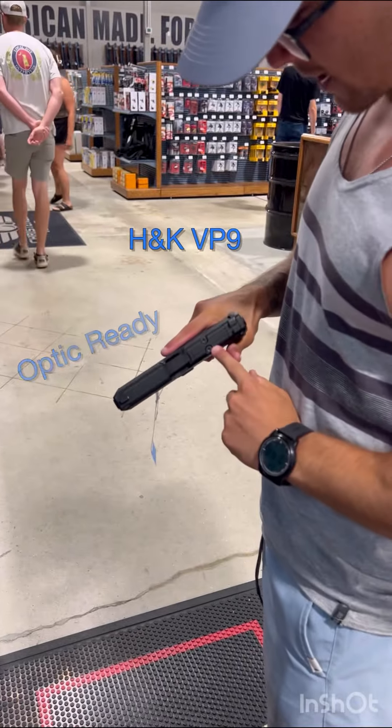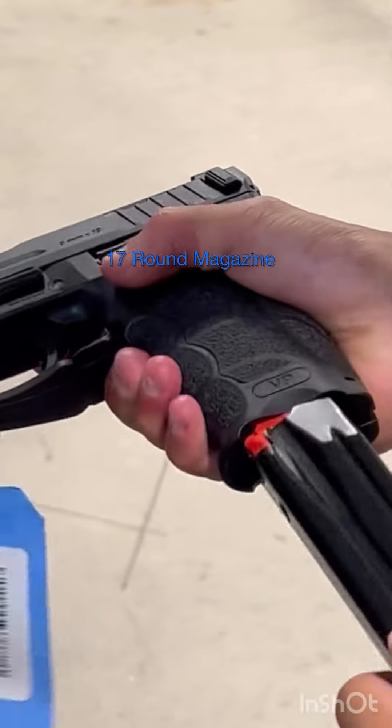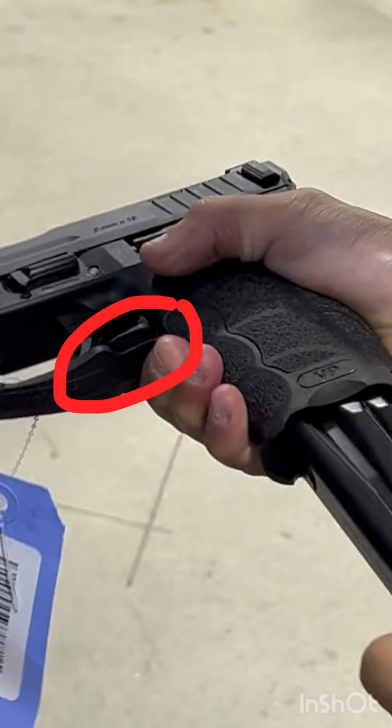This is the HK VP9. It is optic ready, holds 17 rounds in its magazine, and also has an ambidextrous magazine release.